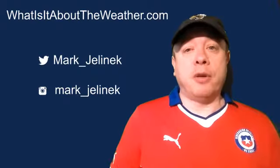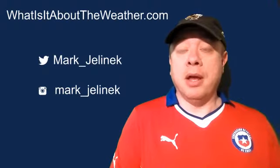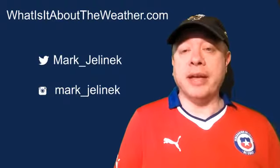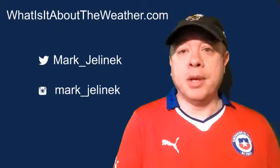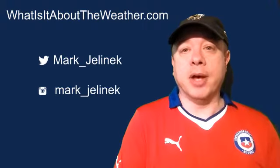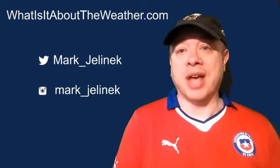You can also follow me — Mark underscore Jelinek — on Twitter or Instagram. The uppercase M and J correspond to the Twitter account; the all lowercase is for Instagram. And if you're interested, you can certainly connect with me professionally on LinkedIn as well. So until next time, have good and exciting weather.